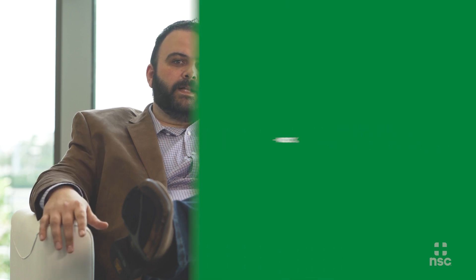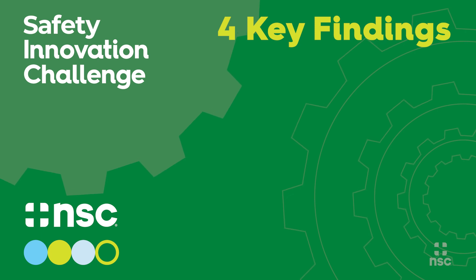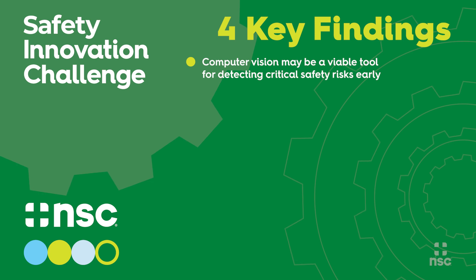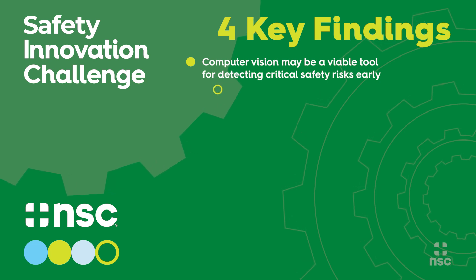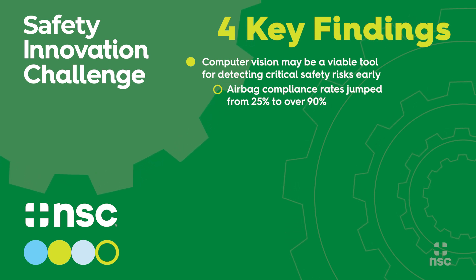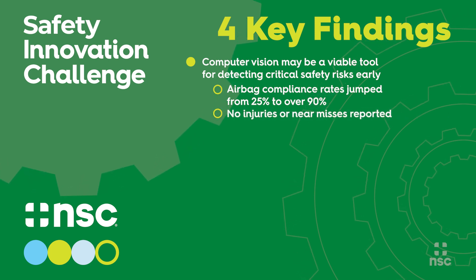We've gone from about 30 percent compliance to nearly 100 percent compliance on airbags being inflated. SCM saw average daily airbag compliance rates go from 25 percent to consistently exceeding 90 percent. Additionally, in the two months following the installation of the computer vision system, there were no injuries or near misses reported in the shipping docks.